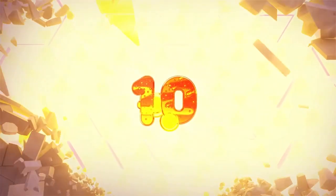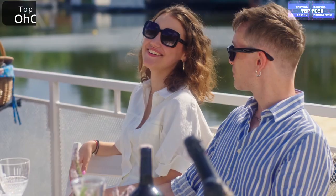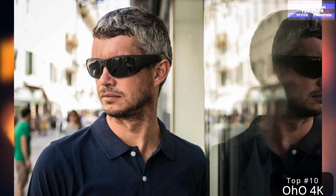For today's video, it's the top 10 best smart glasses. Top 10: The OHO 4K Ultra HD Water Resistant Video Glasses — a sport smart glasses camera with built-in 64GB memory and polarized UV400. It has waterproof features.